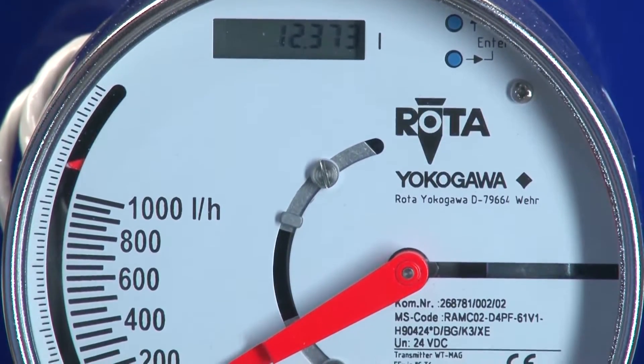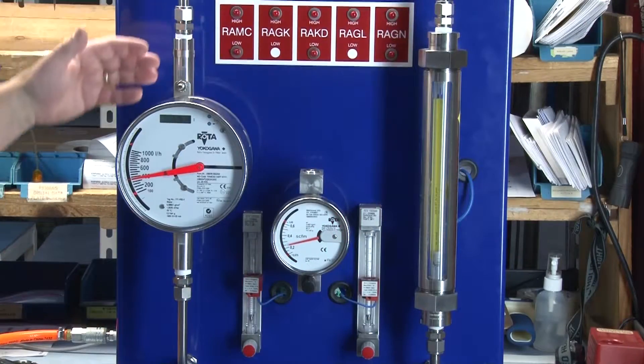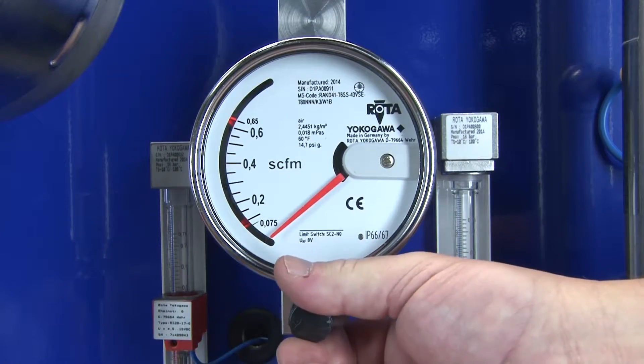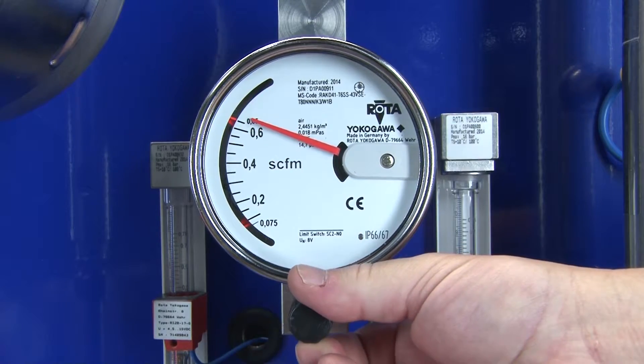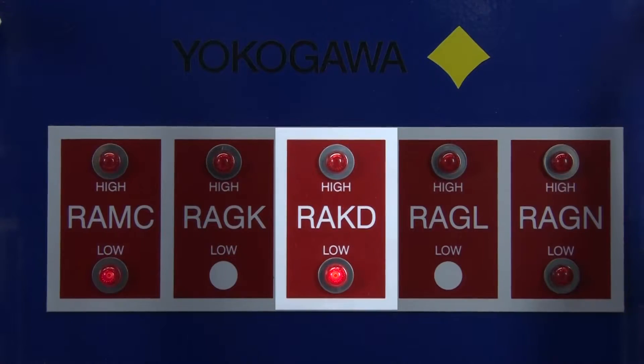Yokogawa has a complete line of metal rotameters, the RAKD and the RAMC. The RAKD is used in high pressure and high corrosive sampling systems. It can come with an adjustable needle valve, adjustable intrinsically safe limit switches, and a 4 to 20 milliamp output.